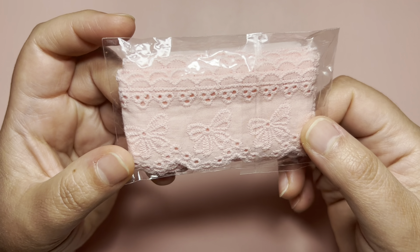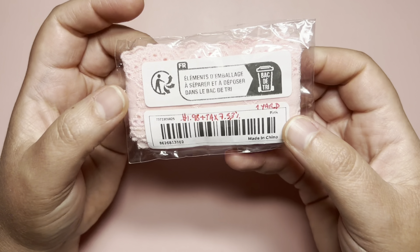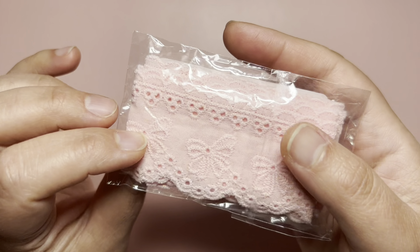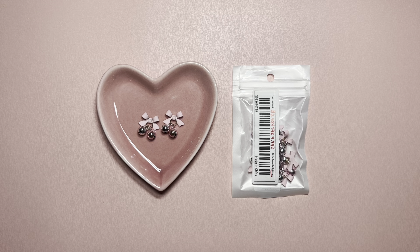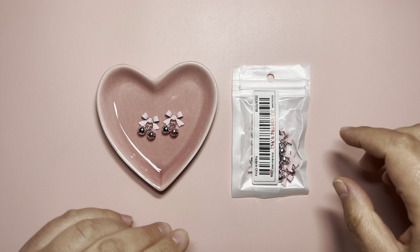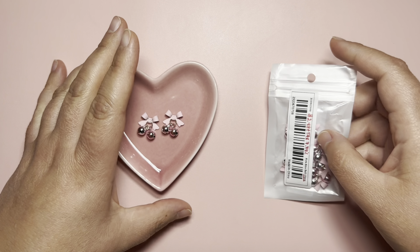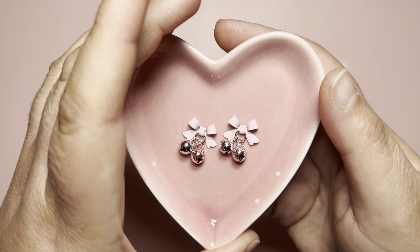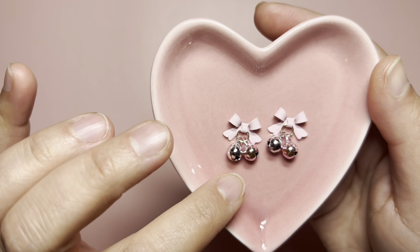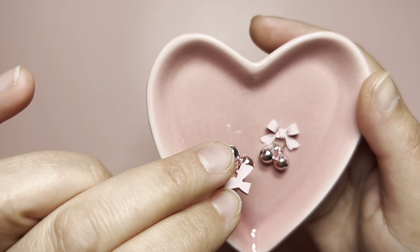Next I got this beautiful pink trim that has bows. It comes with one yard for $1.98 — love it. Then I got these adorable Christmas bows with little bells — so pretty. This pack came with 10 pieces for $2.48. They have other colors but I chose the pink. They have a silver bell and a pink bell, and they do not have a hook.